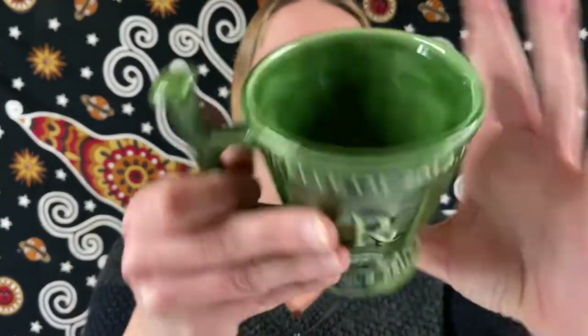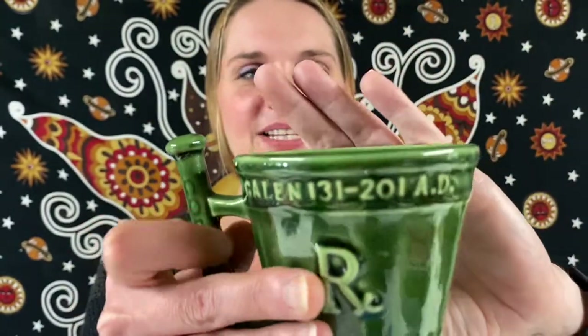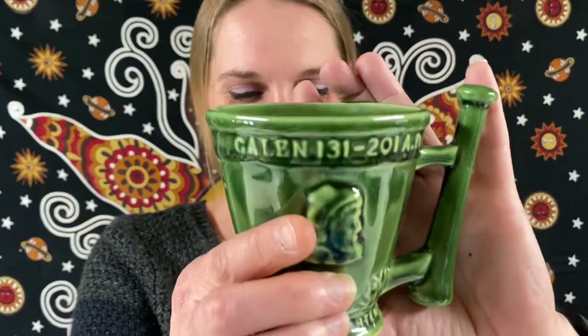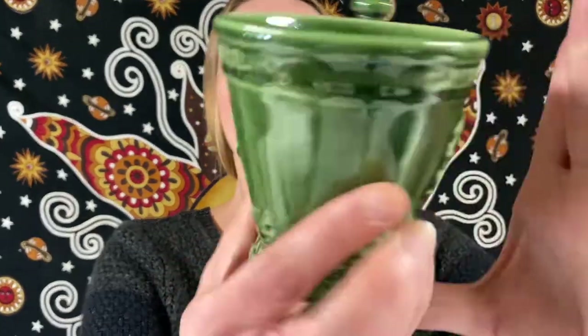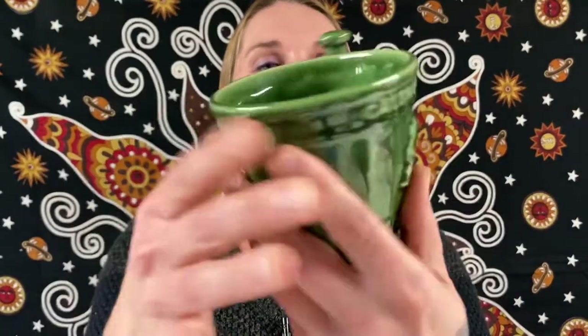So this is the last from our haul. Here is a vintage green pottery mug — it's a pharmacy cup with the little RX on it, and it has a mortar and pestle design. This one is going to be $24. Very cool looking — the little mortar and pestle. So yes, this one will be for $24.